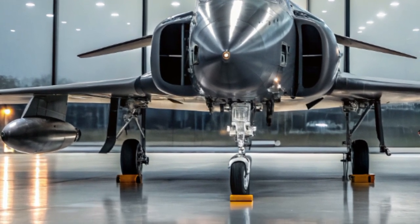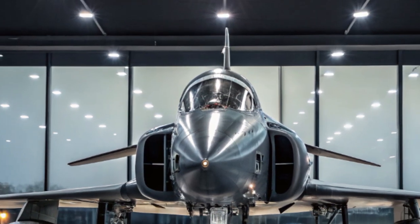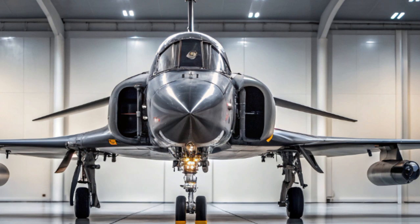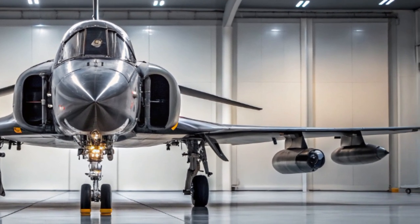A modern reincarnation of a legendary warbird, this advanced fighter jet combines cutting-edge aerodynamics, stealth capabilities, and multi-role adaptability, making it one of the most formidable aircraft currently in existence.